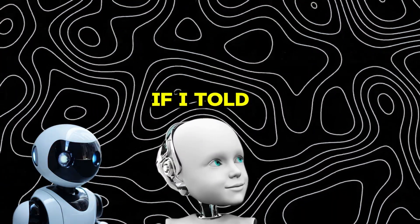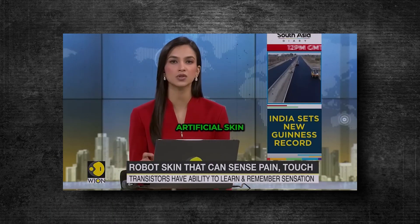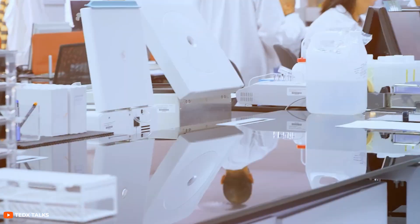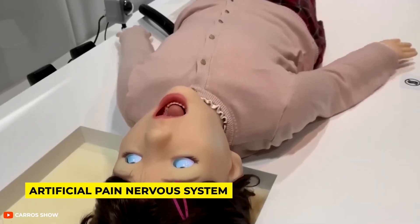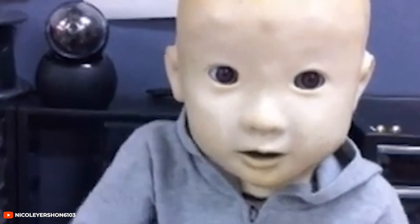How would it make you feel if I told you that scientists are now building robots that feel actual pain? UK researchers are developing artificial skin that they say could have wide industrial use and can also help robots sense different types of touch, just like we humans do. Researchers worldwide are working on what they call an artificial pain nervous system, which typically involves equipping robots with artificial skin embedded with sensors. This skin is designed to detect everything from a gentle pat to a harmful impact.